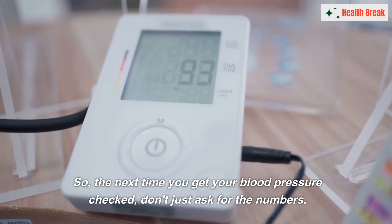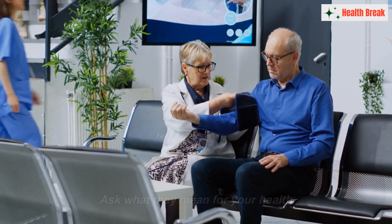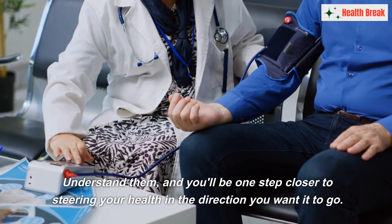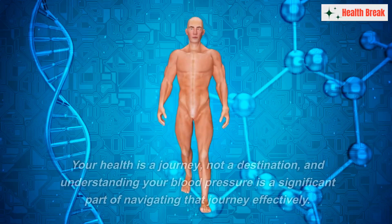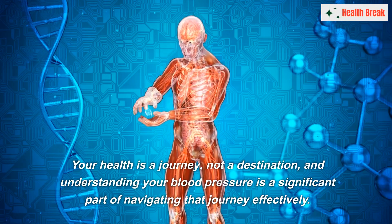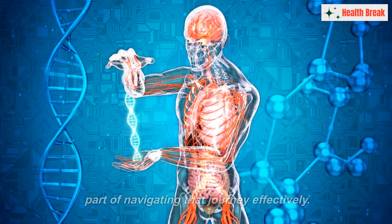So the next time you get your blood pressure checked, don't just ask for the numbers — ask what they mean for your health. Understand them, and you'll be one step closer to steering your health in the direction you want it to go. Your health is a journey, not a destination, and understanding your blood pressure is a significant part of navigating that journey effectively.